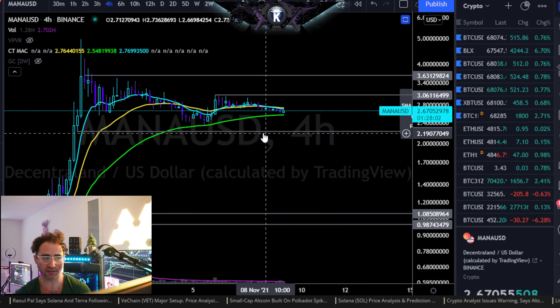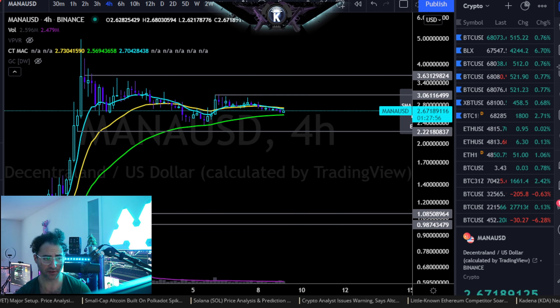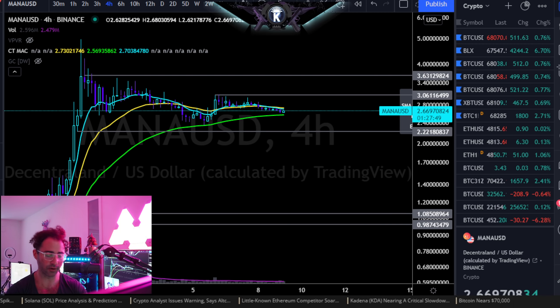Long-term, I have nothing bad to say about this thing, especially as long as you're closing daily above about $2 even, or even $2.20 — that's as strong as it gets right there. So overall, long-term very, very good. Just short-term, more sideways and corrective in my opinion. Hopefully that was helpful — and there you go for MANA.